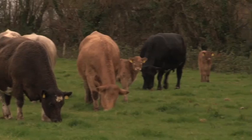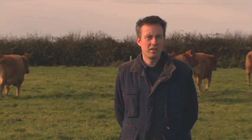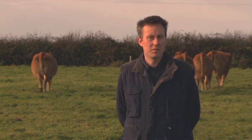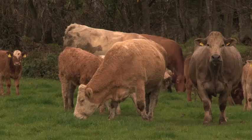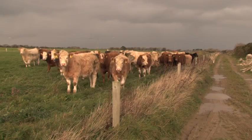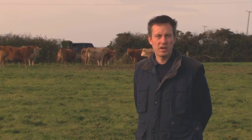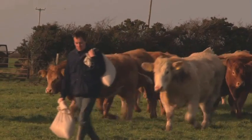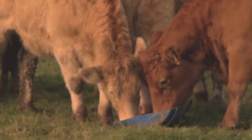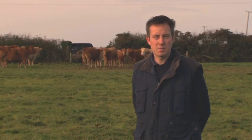The beef production system on this farm is based around a herd of 90 suckler cows, predominantly Limousin cross Simmental cows, using a Charolais and Limousin bull as terminal sires. All animals born on the farm are fattened between 18 and 24 months of age. Behind me we can see a group of 18-month-old heifers due for slaughter in about 10 days' time. They will weigh about 320 kilo carcass weight, grading R-plus and U's with a fat cover of three — an ideal supermarket specification.